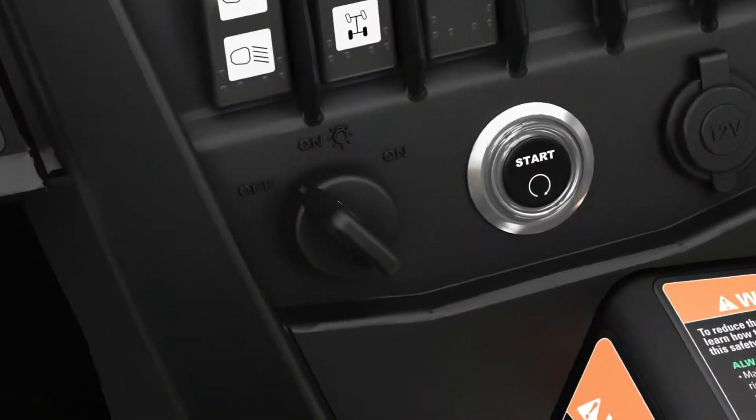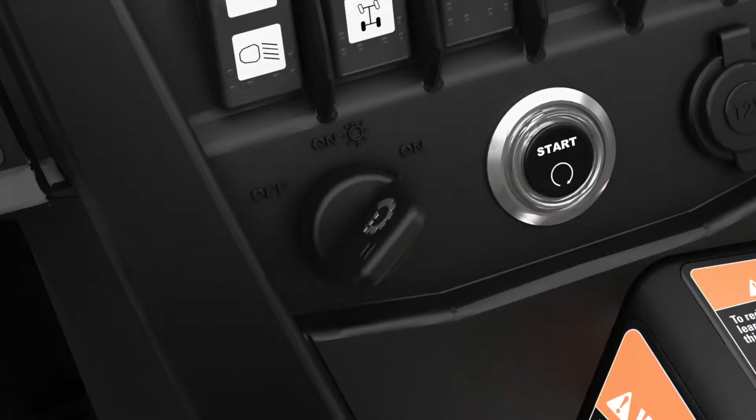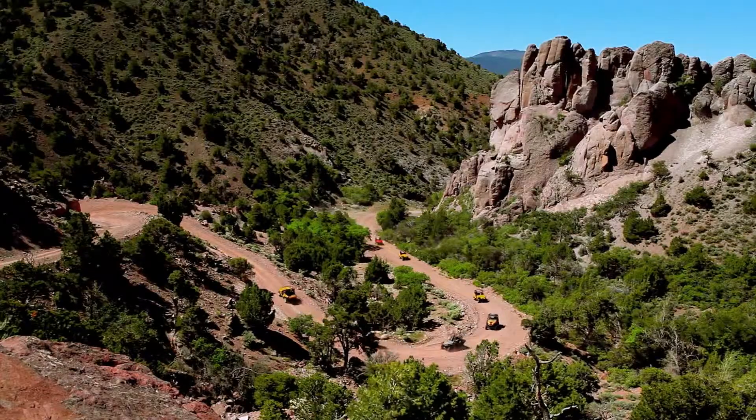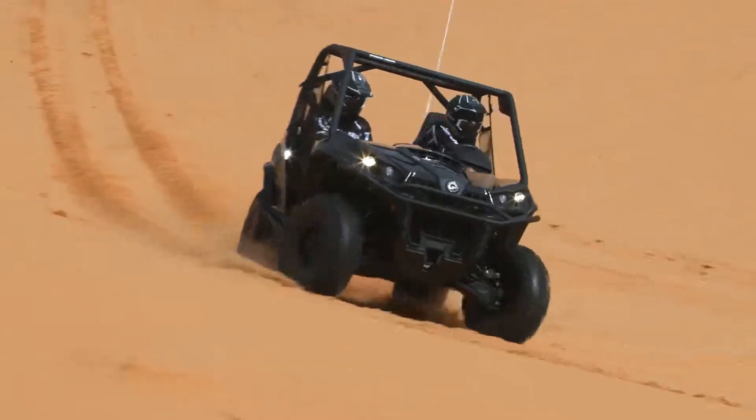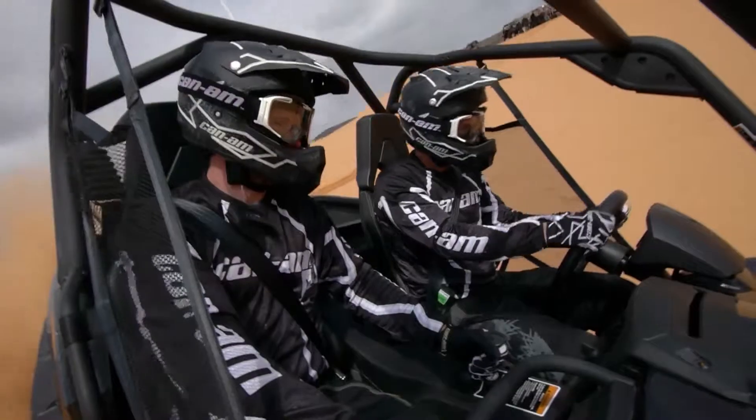And the exclusive DES anti-theft key system: if the key microchip and engine code don't match, the vehicle won't start. It comes with two keys — one which limits top speed to 44 miles per hour, and the performance key with no limitation on speed or power.